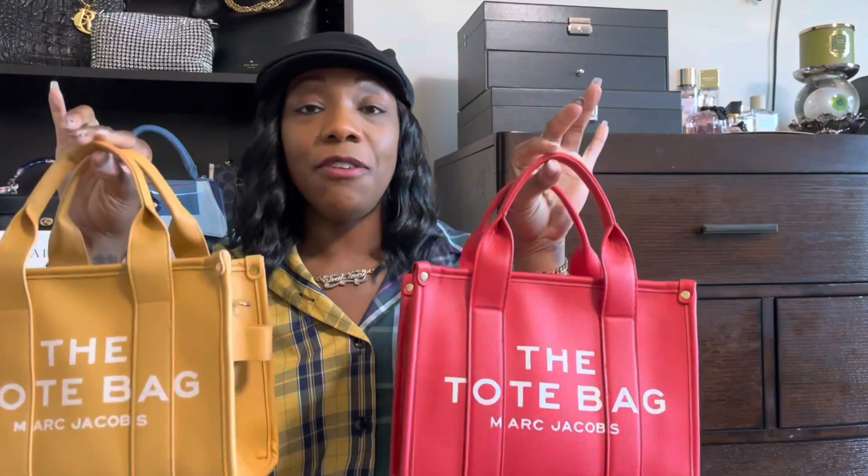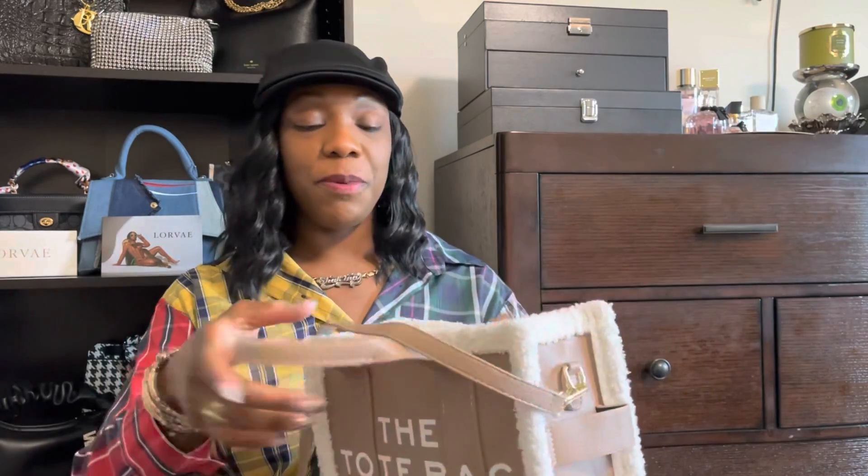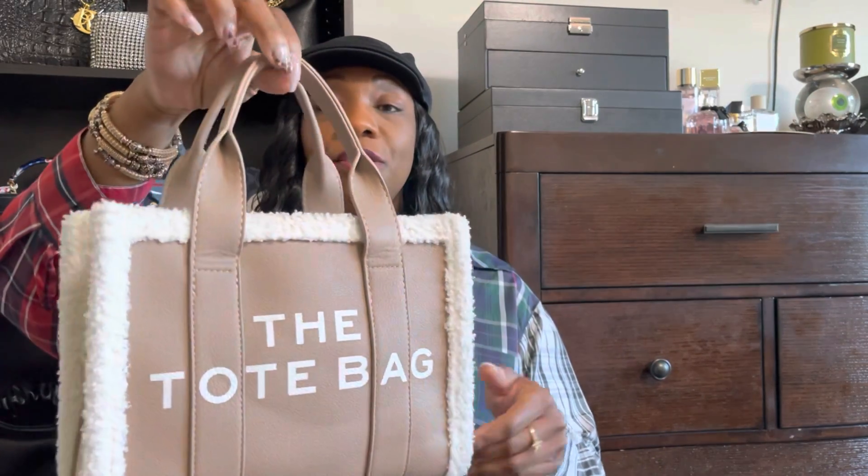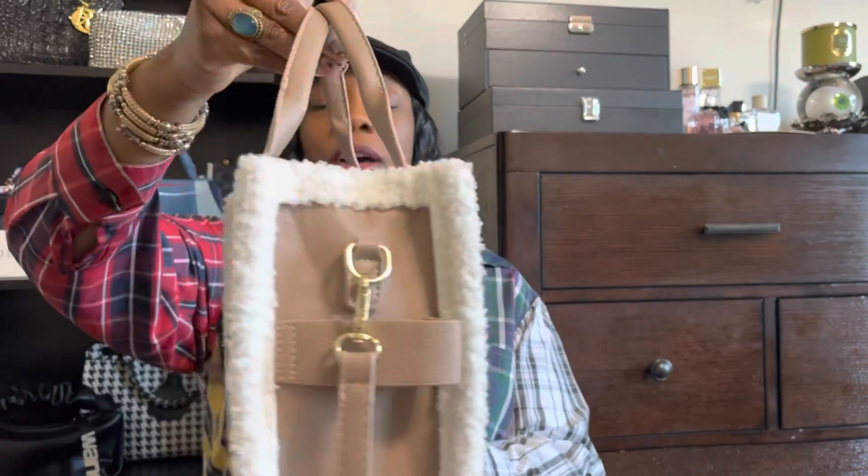I also have a new one I've added to the tote collection, and I'm currently using this one. It's basically the same but I got it from Amazon. It came a little different — it doesn't have the Marc Jacobs name or logo on the back, but it has sherpa on it, so it's great for the winter months. I love the neutral color. I've been wearing it for the last week or so and I get a lot of compliments. I'll try to link it below.